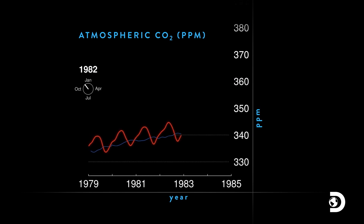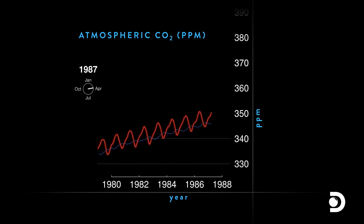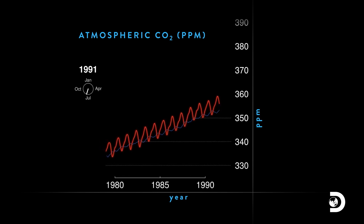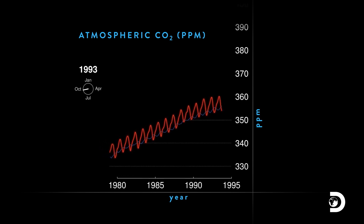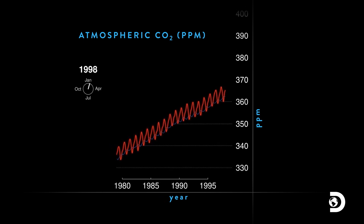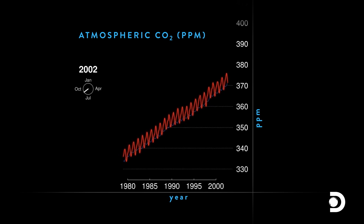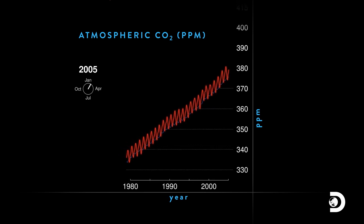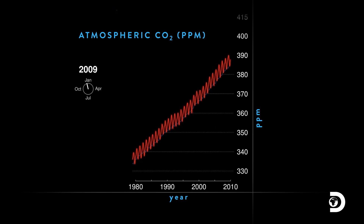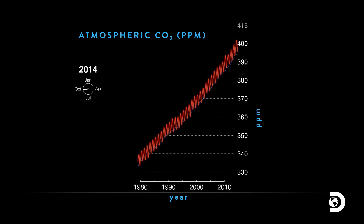It's bit by bit moving the Keeling Curve up. 1989 was the last time we saw 350 parts per million, and it appears that 2016 will be the last time that CO2 has dipped below 400 parts per million.